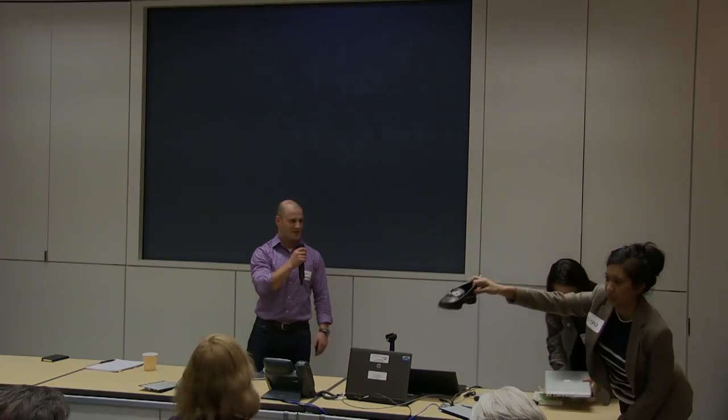That's all the time we have. Let's give a hand. Thank you. Sunny will be around for the rest of the event for people to ask questions.